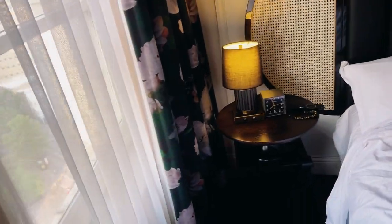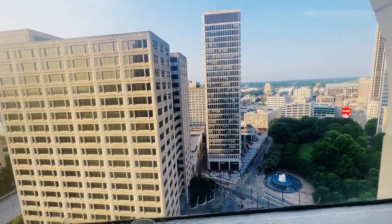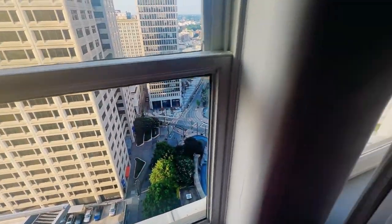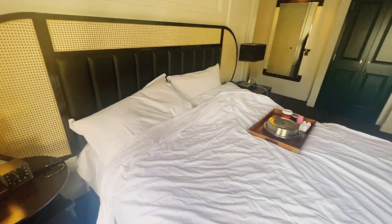Let me show you the view outside — the city view from the actual window. It's a pretty nice day outside, it's sunny and beautiful. I'm curious, guys — what do you think? Do you think this hotel is worth the price based on the location and how everything looks? I would love to know your thoughts in the comments below.